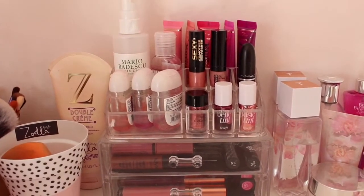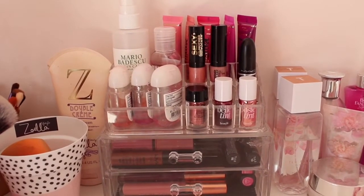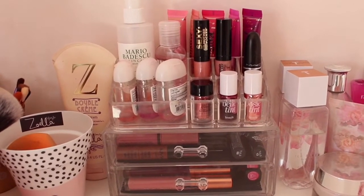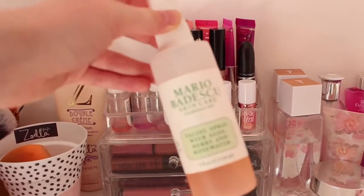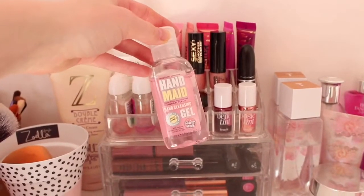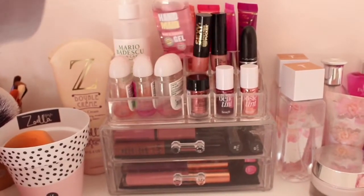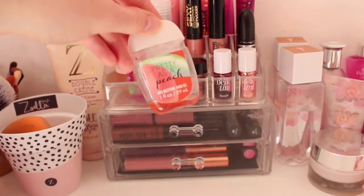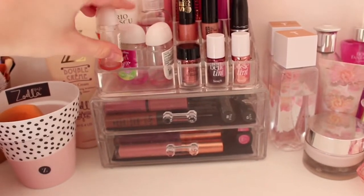Over here I have my acrylic drawers from eBay which I use to store lots of my lipsticks, hand sanitizers, and eye glitters. On here I have my Marabou spray which is amazing — I love to use it for my makeup sponges. On my drawers I have my Soap and Glory hand cream which smells really clean and nice, and I also have some pocket-sized hand sanitizers in pretty peach, sweet pea, and champagne sparkle.